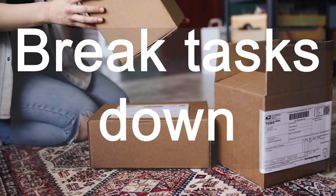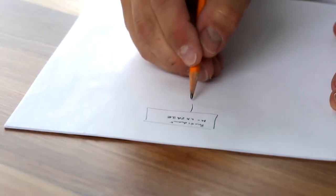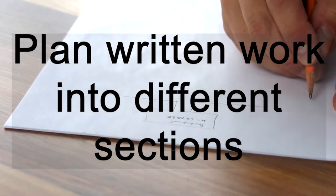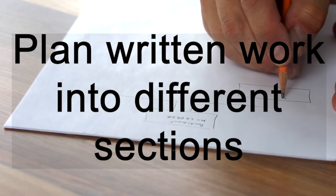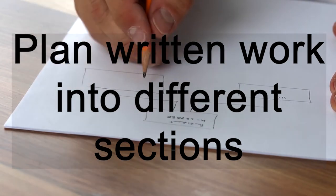Breaking tasks down will help make them less daunting and make it easier to achieve the steps. For example, plan your essay into different sections depending on the question. If it is writing up a practical, then it's already been broken down into sections for you, which is really helpful.